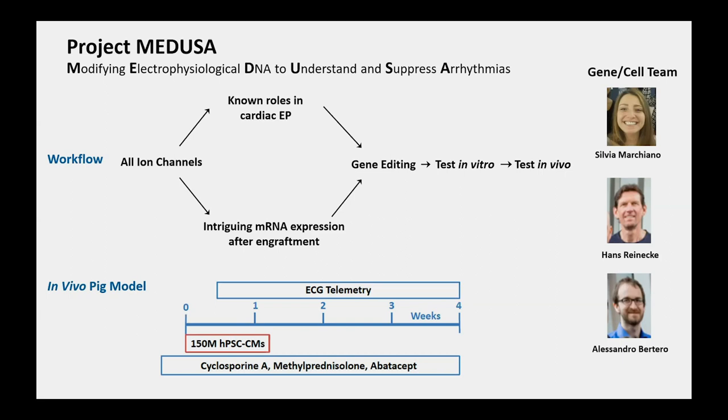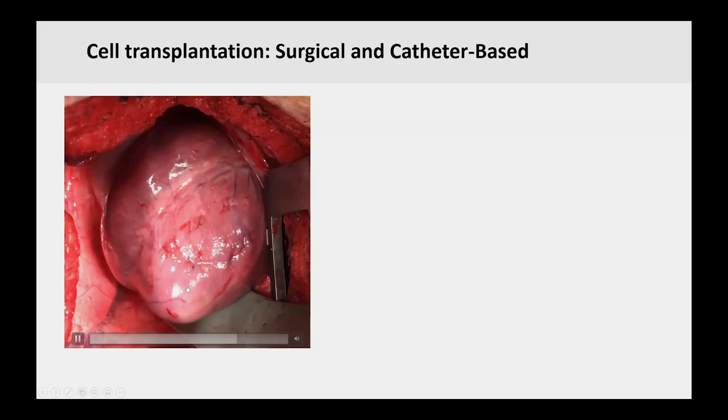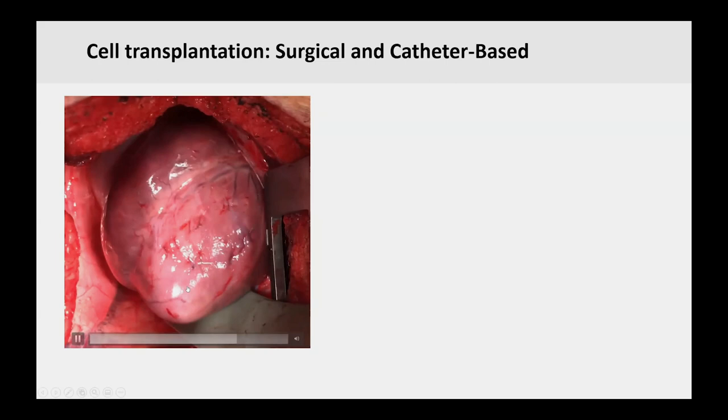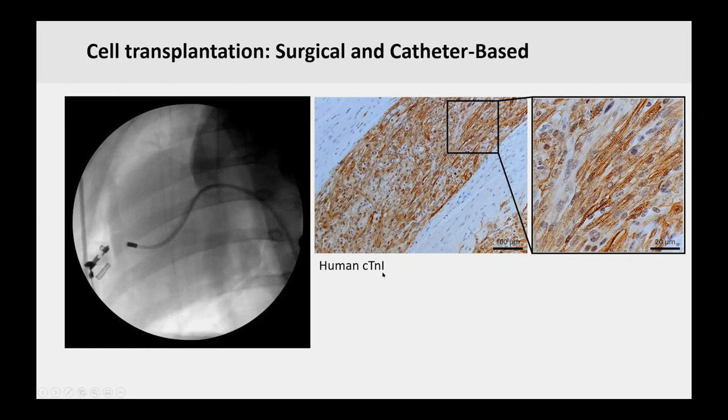Cell delivery is done surgically or catheter-based. In surgical delivery, you can see five injection sites in the LAD distribution of the porcine heart. We also started with catheter-based delivery using an endocardial catheter with a stiletto-like needle, though Biosense Webster has discontinued manufacturing of this catheter, so we switched to surgical delivery. With the right immunosuppression, pigs are great hosts for human cardiomyocytes — shown here with human cardiac troponin I-specific antibody staining revealing nice myofibrils with sarcomeres.